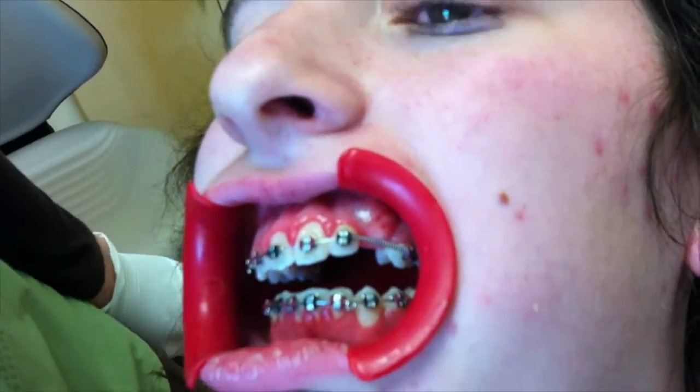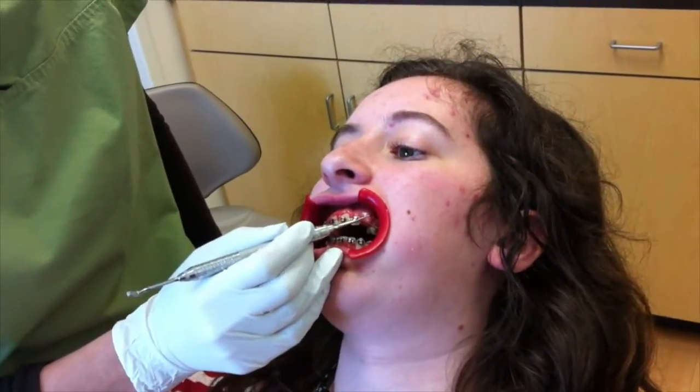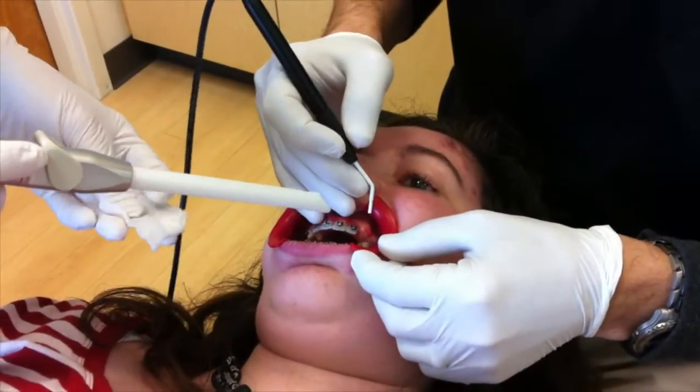I'm getting pretty numb, sweetie. You don't feel that? So, you ready?